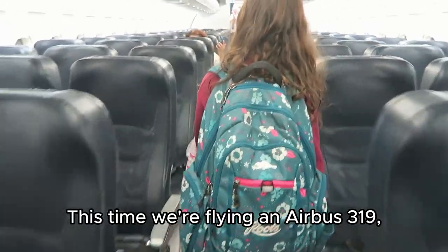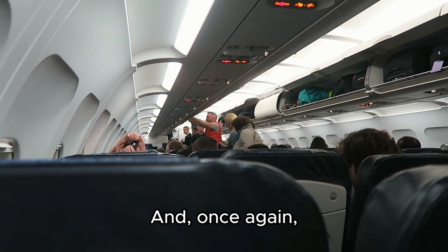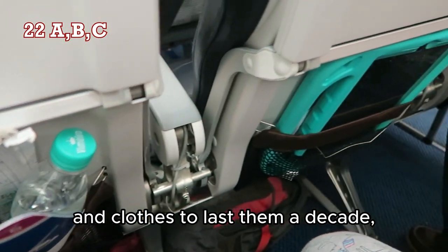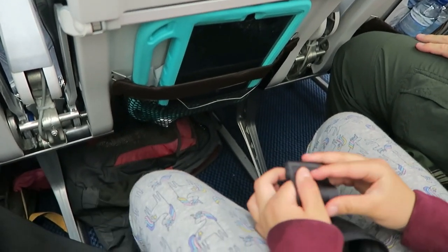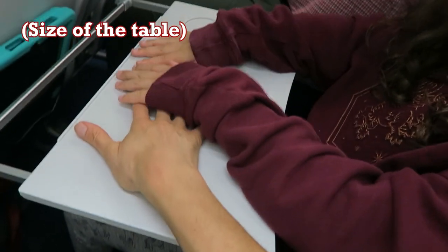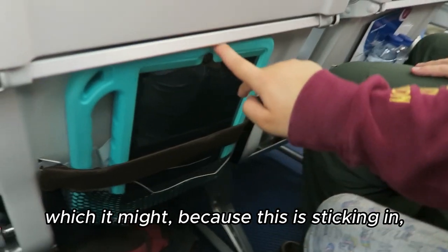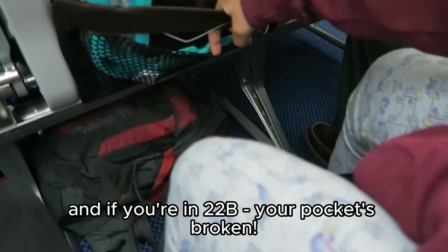This time we're flying an Airbus 319, but the seats are the same. And once again people carry on their kitchen sinks and clothes to last them a decade, so we have to cozy up with our bags and stuff. And if you're in 22B, your power socket's broken.